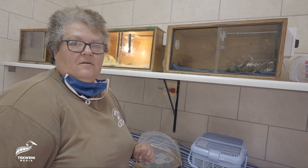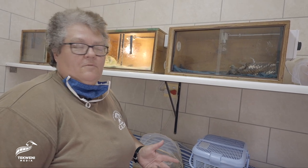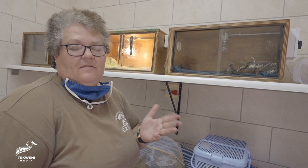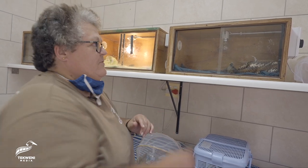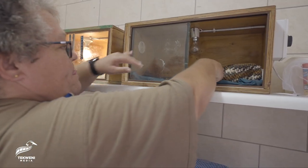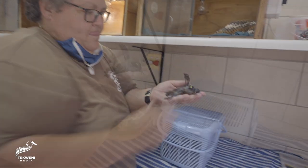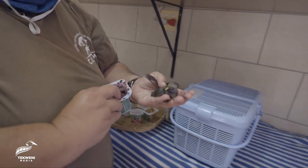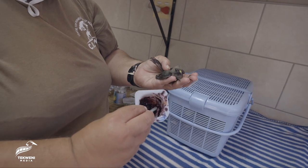Today I'm going to feed our baby birds in the baby bird room. At the moment I've got a baby mousebird, a baby swift, and some baby mannikins. The first one I'm going to feed is this little mousebird over here. They all get different diets, so he'll have a very red colored diet.